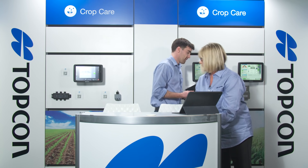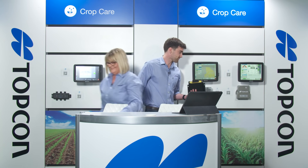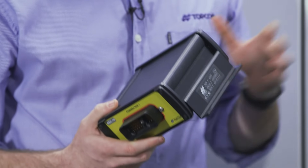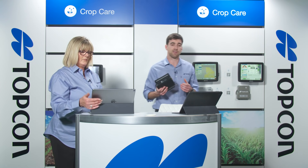For basic spraying applications, the ASC-10 can be used as well — it does rate control and section control. However, many of the features shown on the Apollo are not available on the ASC-10. If you're just looking for a basic spraying solution, the ASC-10 can do that, but it can only be used with the Topcon X console, not as an ISOBUS controller.